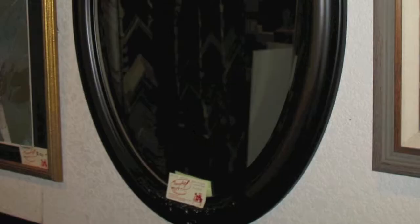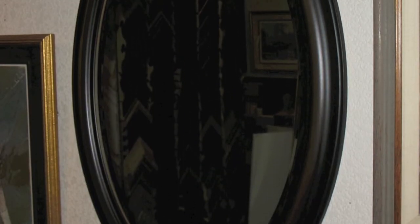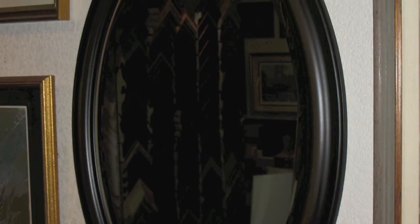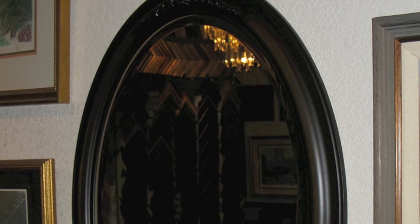One last thing is we also do custom mirrors. Sometimes when nothing else will work in a space, a mirror is a perfect solution. We can make it any size with or without a bevel. You'll save about 30 percent on the mirror, and the nice part is you can pick a molding to match your decor so that it'll look nice in your setting.